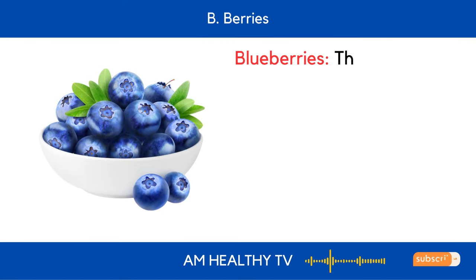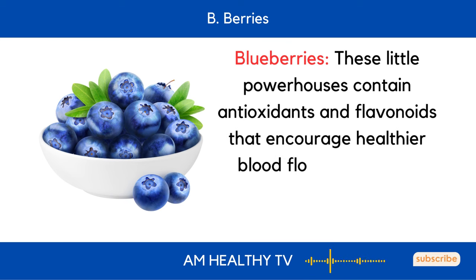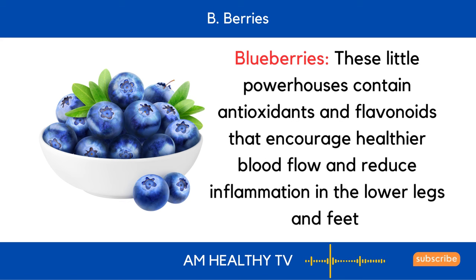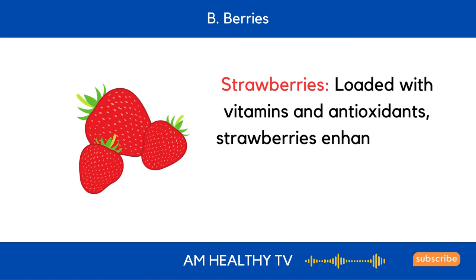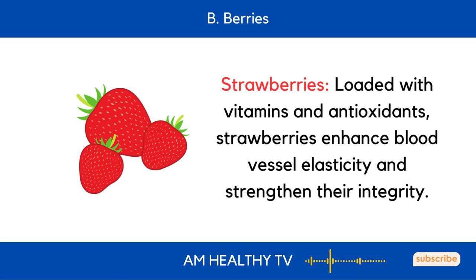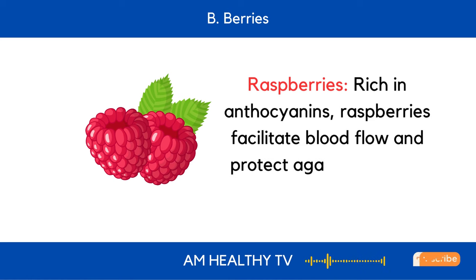B. Berries: Blueberries contain antioxidants and flavonoids that encourage healthier blood flow and reduce inflammation in the lower legs and feet. Strawberries, loaded with vitamins and antioxidants, enhance blood vessel elasticity and strengthen their integrity. Raspberries, rich in anthocyanins, facilitate blood flow and protect against vascular damage.